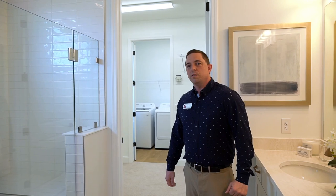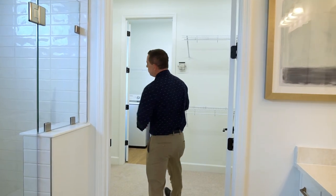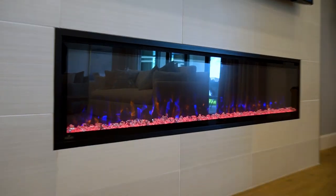One of our new innovative features in Pangaea Park is a walkthrough from the primary closet into the laundry room. There's also the optional fireplace, which you can do on all of our floor plans.